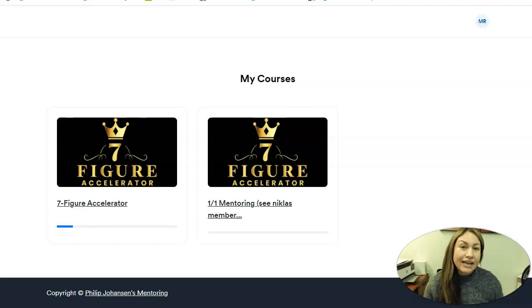Hey, welcome to this review. This is the 7-Figure Accelerator Review by Philip Johansson. I wanted to do this review because I am part of this program and I wanted to be transparent and show you exactly what you will be getting if you decide to get this product. A lot of people are curious about why this program costs such an amount and what's so great about it, because a lot of people are actually having good results and talking about this program.